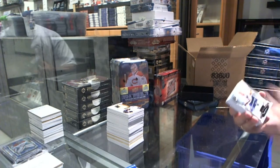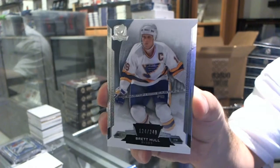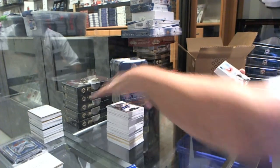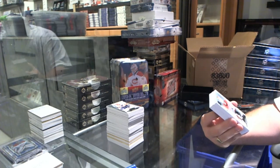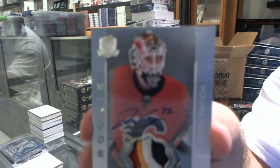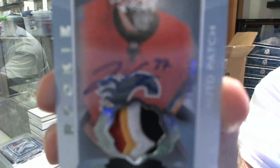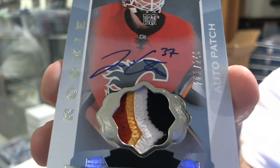We start off with the St. Louis Blues, numbered to 249, Brett Hull. That's pretty nice. We have a four-color Rookie Patch Autograph for the Calgary Flames, Yanni Gourde.